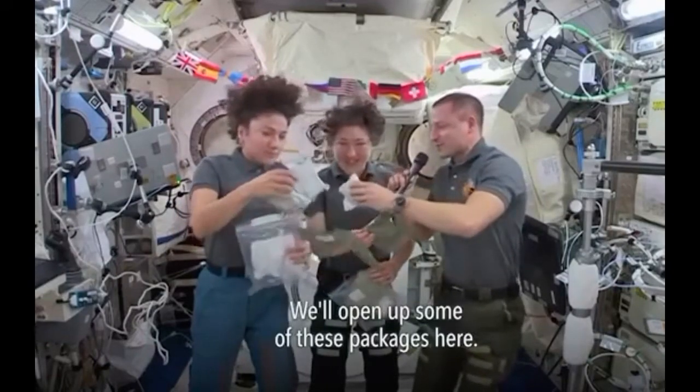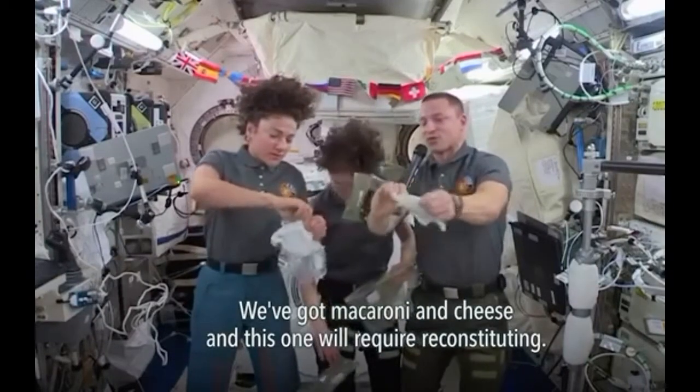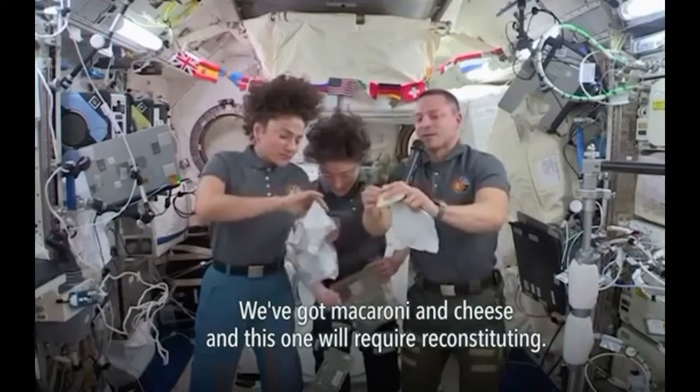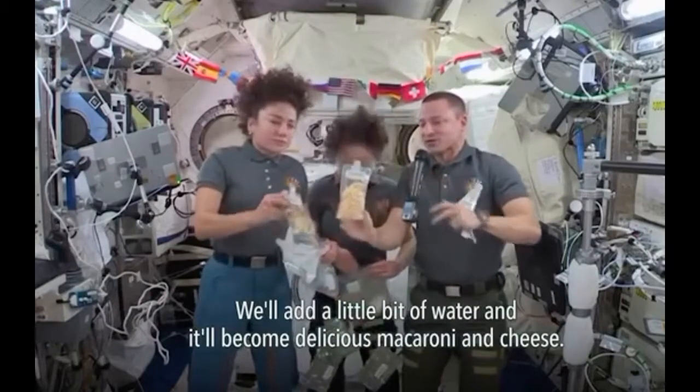We'll open up some of these packages here. We've got macaroni and cheese, and this one will require reconstituting. We'll add a little bit of water, and it'll become delicious macaroni and cheese.